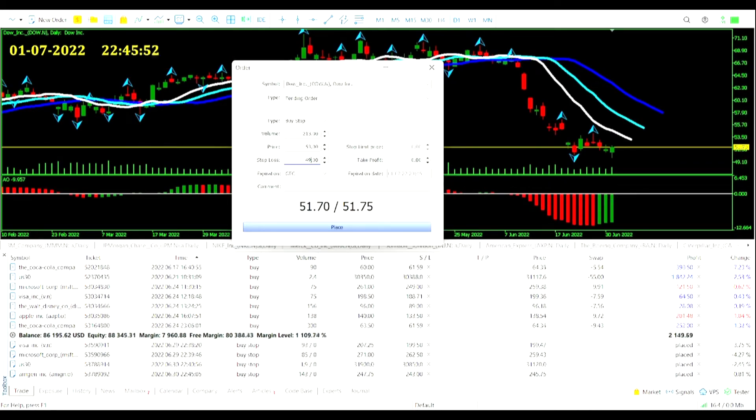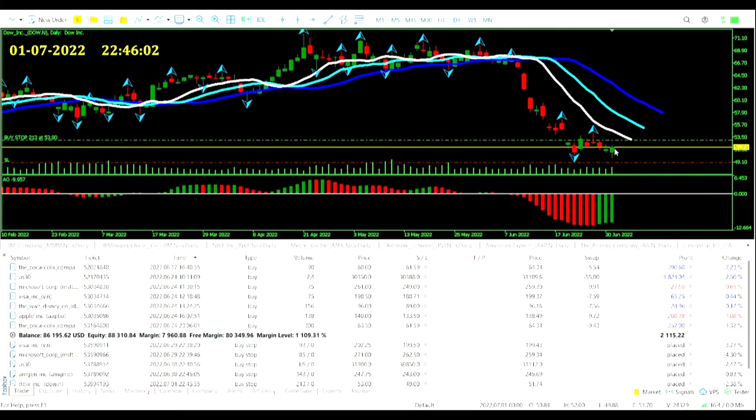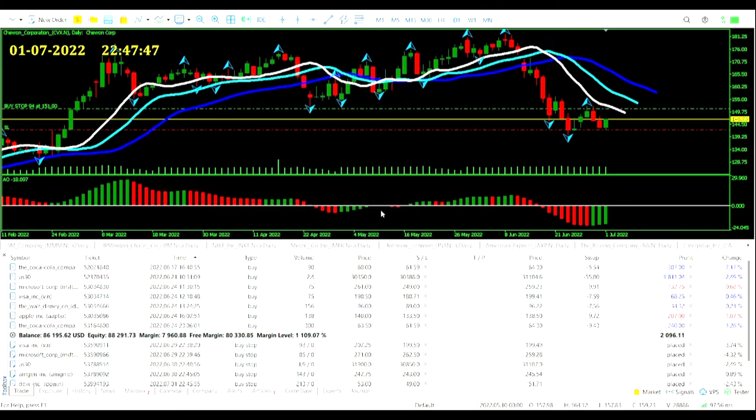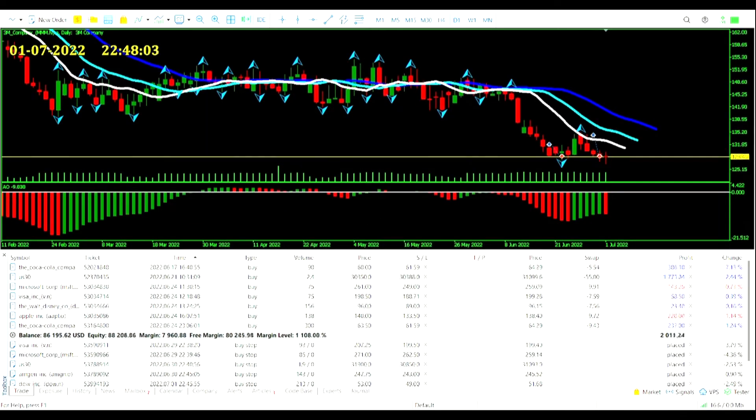Going for the second wise man signal on Dow, just as promised on the charts. Giving ourselves a little bit more of a gap between the entry price and the stop loss, to try and avoid those wild trades — that's all we can do. We will have a pop on Chevron as well — second wise man signal forming here. The high end price is right up by the close, so again giving ourselves a bit more of a gap. Going up to $151, currently $146.67.